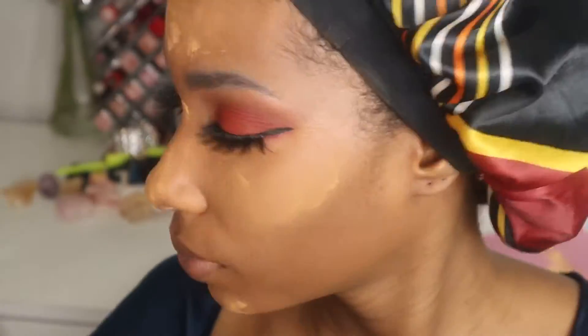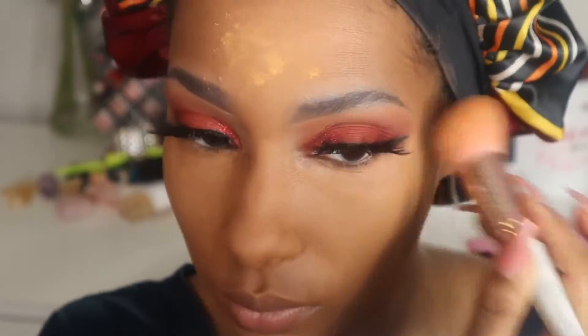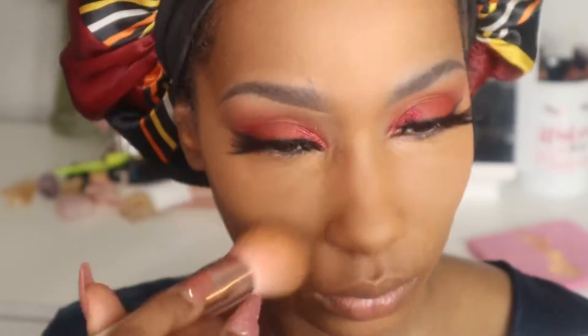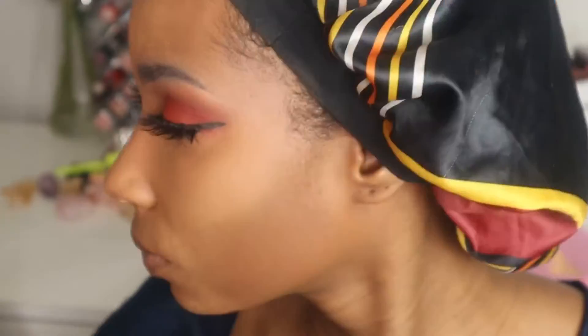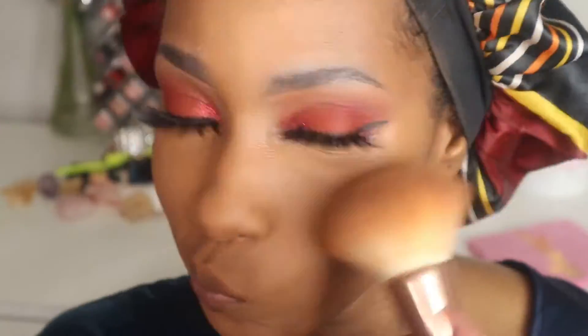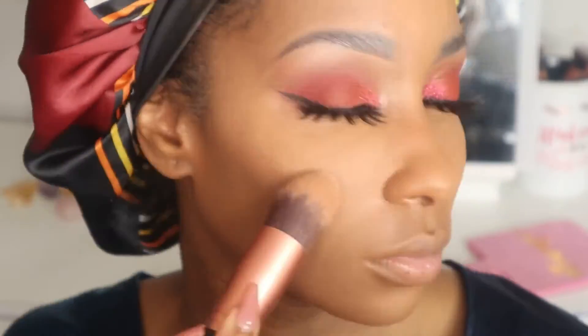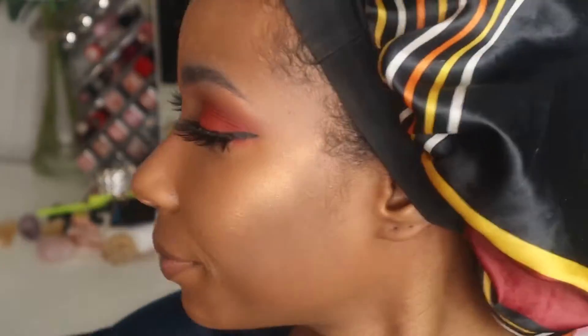I'm setting my concealer with Juvia's Place loose setting powder — the color is in the description box. I'm then going in with my Fenty Beauty bronzer to bronze up my face, followed by the Juvia's Place loose highlight. I love this highlight. I'm not really a stickler for highlighters — I do it often but I'm not too specific with them; it's just not really my thing.